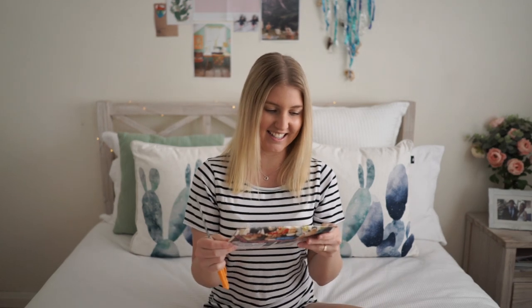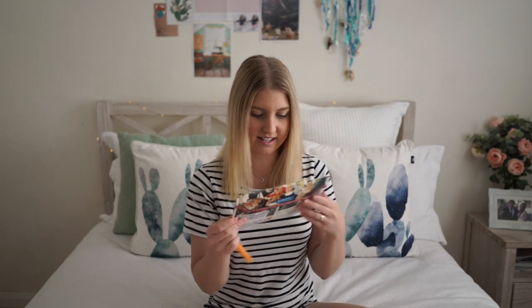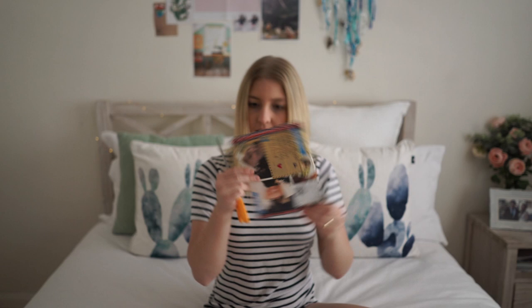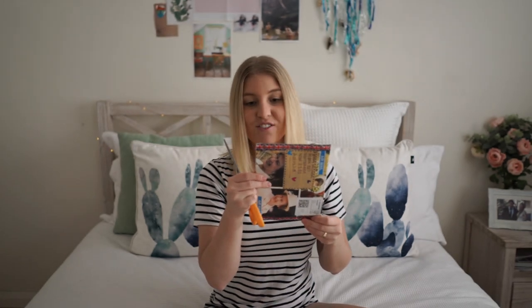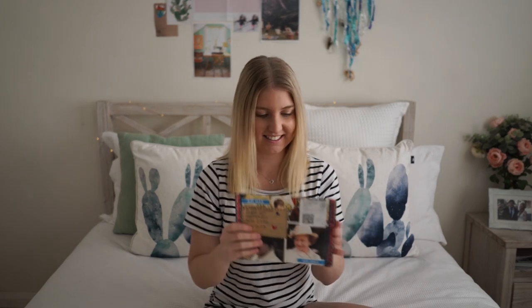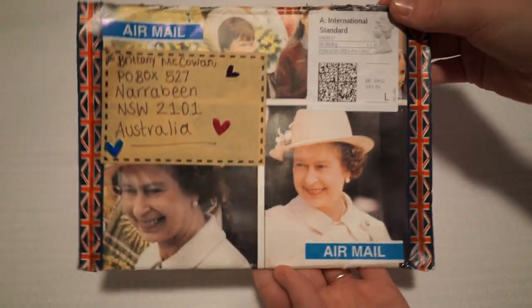So let's jump right in. The first one I'm going to open today is an international letter. It's looking like it's from the UK — yes, it's from the UK and it's from Lauren. How pretty is this envelope? I love that.